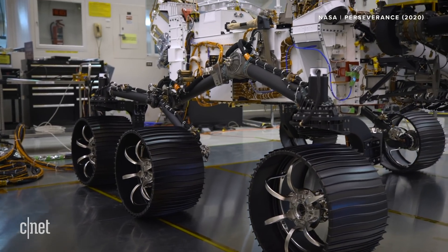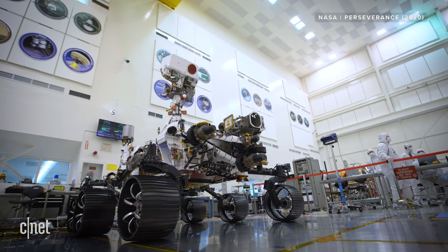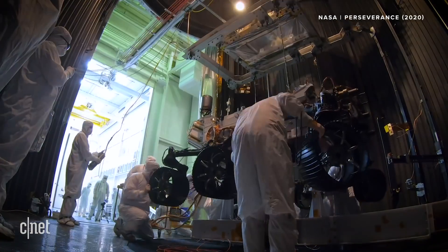But it's not just about size — Perseverance is way smarter. It's got a 200 megahertz processor, 256 megs of DRAM, and 2 gigs of flash storage. Not only that, it doesn't just have one internal computing system, it has two. One of them stays asleep, so it's always got a backup brain.